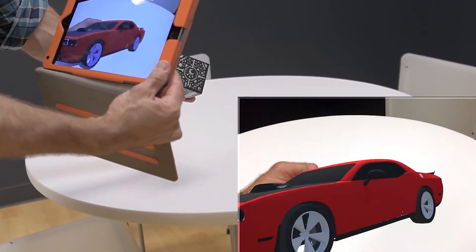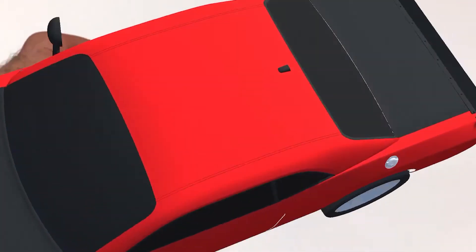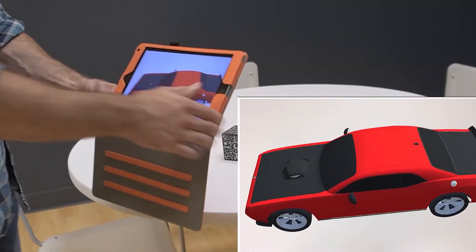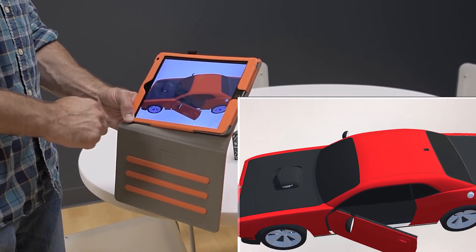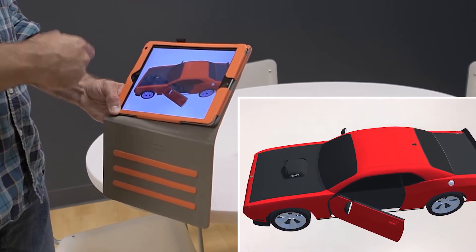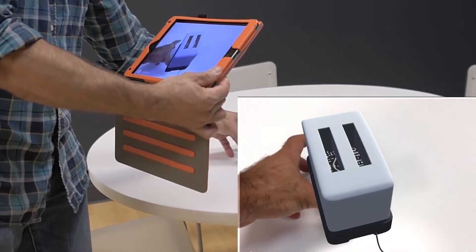Once complete, learners can interact with and manipulate the 3D digital object. For example, a mechanic could use object recognition to learn how to repair a car's AC compressor. After scanning a real-world compressor, the mechanic in training can attach a digital 3D model to the compressor and learn how to safely disassemble and reassemble it.